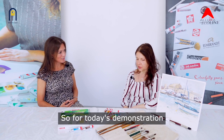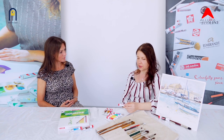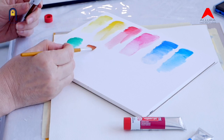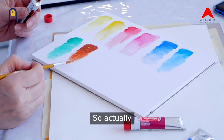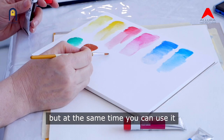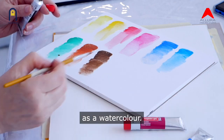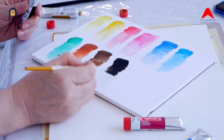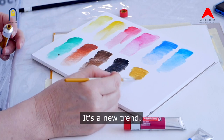For today's demonstration I'm going to use gouache paint in tubes. I love gouache very much because of its different features — it is very opaque and it's water-based. It's a bit like acrylic but at the same time you can use it as a watercolour. It's very easy to use, it doesn't make any smell, and it's very convenient especially for beginners. It's a new trend.